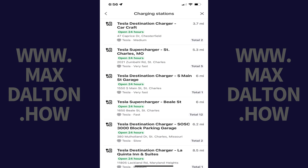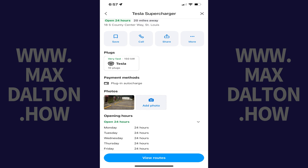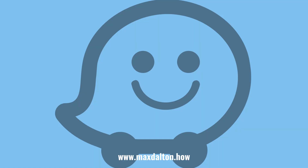Step 5. If you want to see more information about a specific charging station, either tap that charging station in the list or on the map. You'll bring up a detail screen for that charging station where you can see the speed of the charging station, routes to it, accepted payment methods, photos, contact information, and sharing options. Let me know if this video helped you out in the comments below.